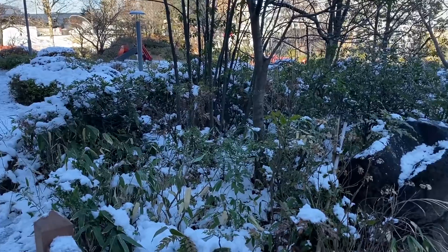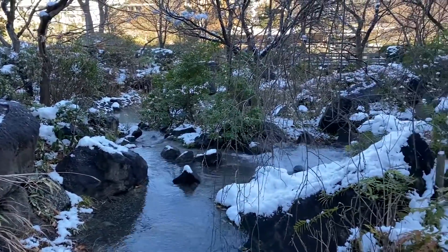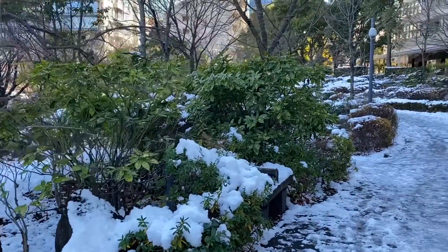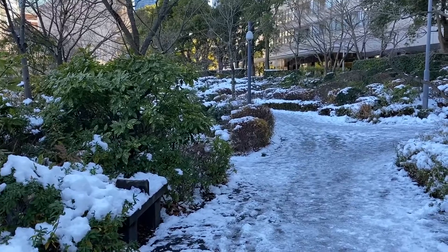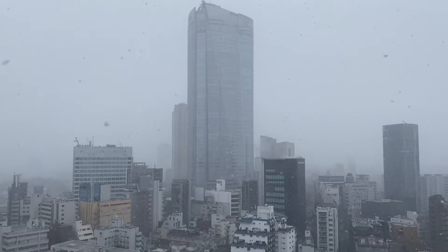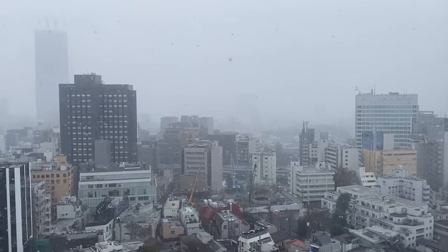Yesterday we had a snowstorm come into Tokyo a little bit after lunchtime and it dumped an unusually large amount of snow on the city and all around the neighborhood. This is something which happens every four or five years here in Tokyo — pretty much a consistent four-year interval for the heavy snowstorms. The snow yesterday wasn't quite as bad as the one we had eight years ago, but a little bit more serious than the one we had four years ago.